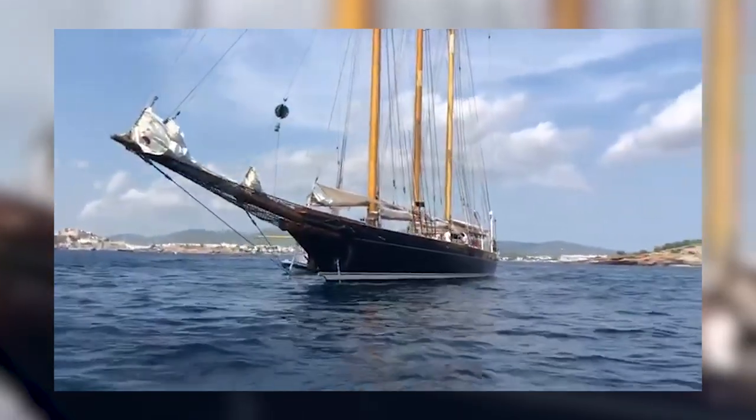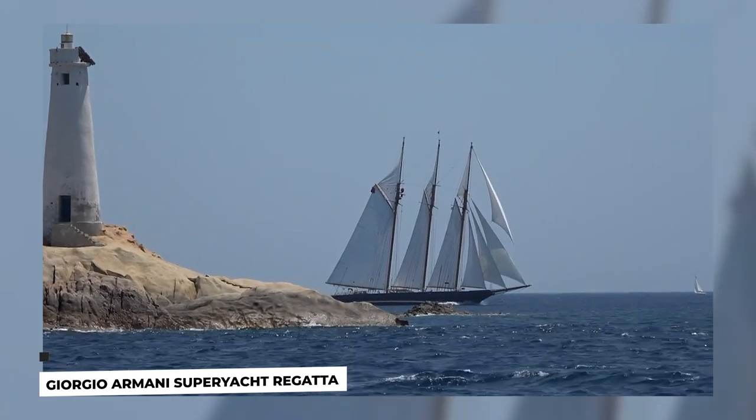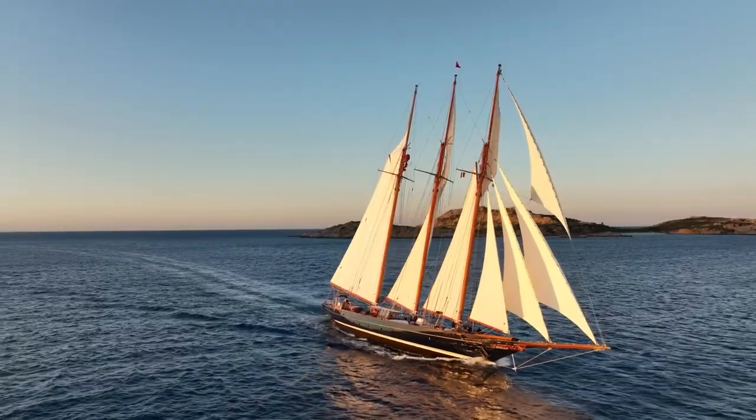She has hosted some of the most prominent families in the world, royal families, as well as her fair share of pirates and gamblers. Her presence at the Giorgio Armani Superyacht Regatta at Costa Smeralda gave sailing enthusiasts a golden opportunity to have a glimpse of her rich history.